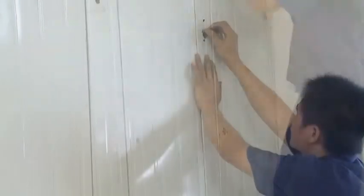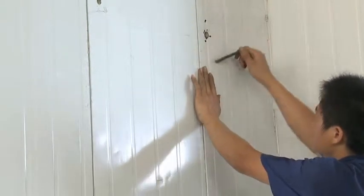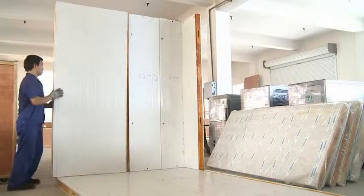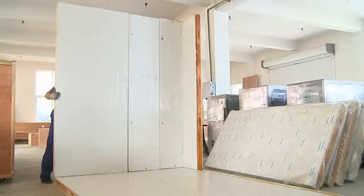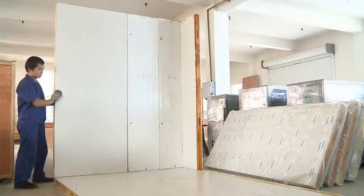Installation steps: Install all the cold room panels together according to the number on each panel. Then use an inner hex wrench to make them firm and connected. After all the panels are tied together, assemble from bottom to top in order. Use a sealing gun between panels, then tear off the protection film.